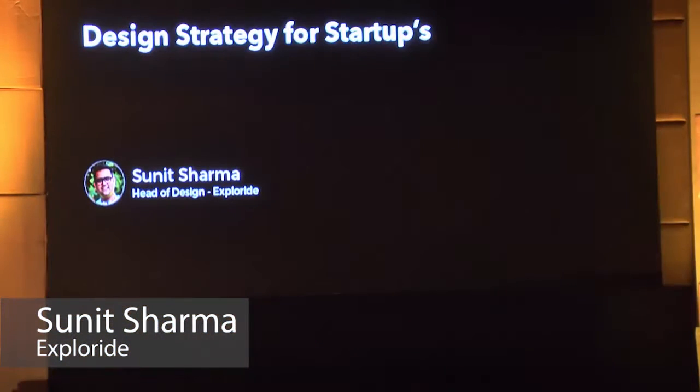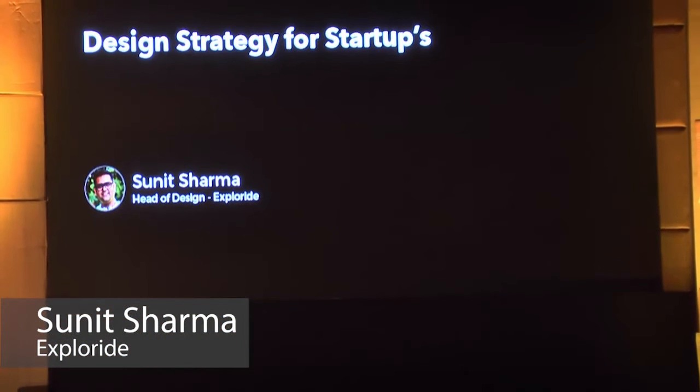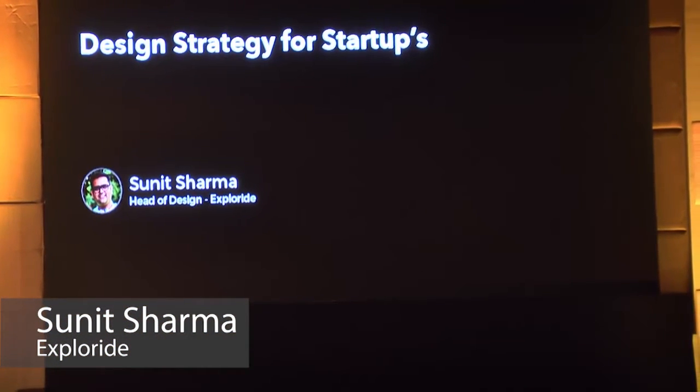Today's talk is design strategy for startups. I'm not going to teach how you should design strategy for startups — I'm going to talk about what are the core principles you should follow when you have an early startup or even a one-year-old startup.